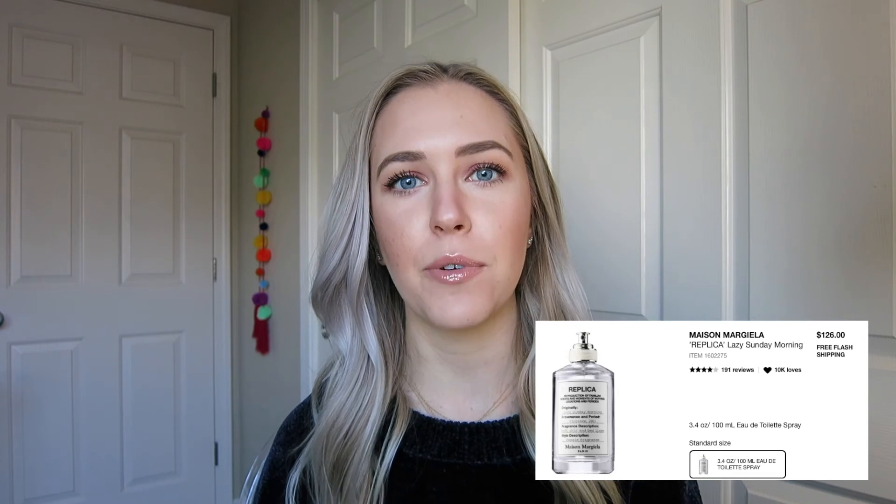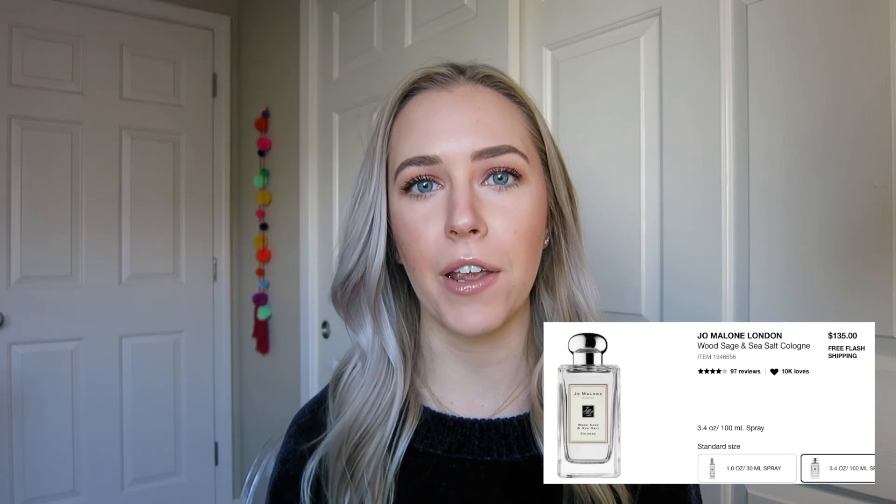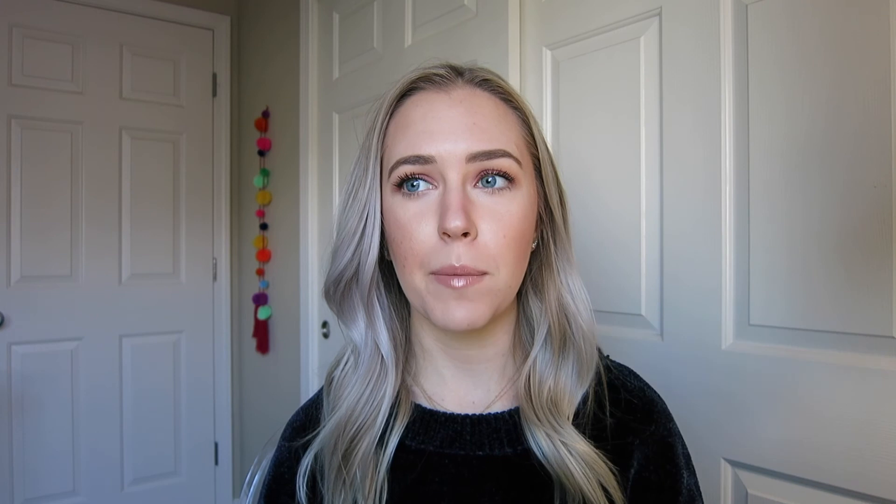The final category is fragrance. I've bought a lot of perfumes during the VIB sale because they're on sale. I love the Replica Lazy Sunday Morning Perfume — that's one of my favorites. Sephora also carries Jo Malone now, and I absolutely love Blackberry and Bay and Wood Sage and Sea Salt — two of my favorites. I'd also recommend Chloé fragrances — Roses de Chloé and the signature Chloé scent are absolutely beautiful. So if you're almost out of a perfume, that's another great category to consider.